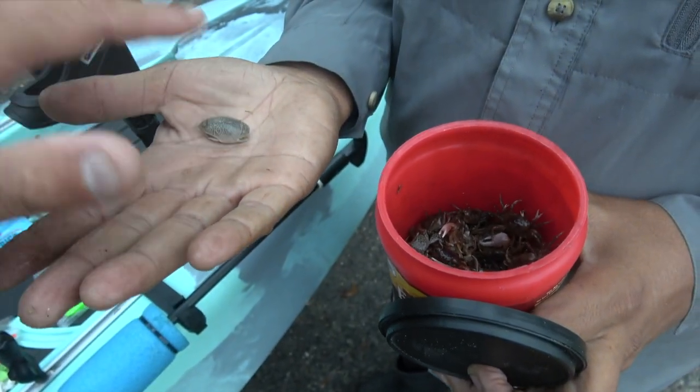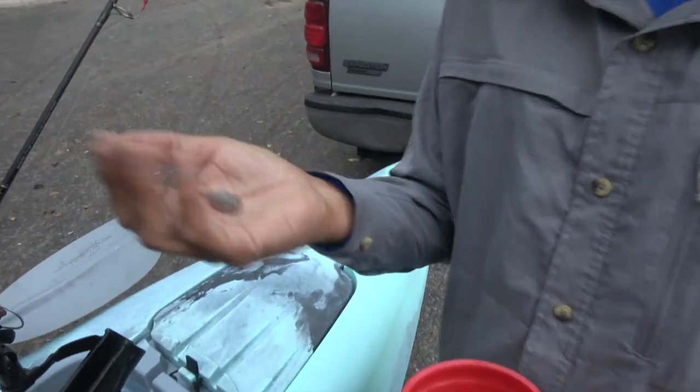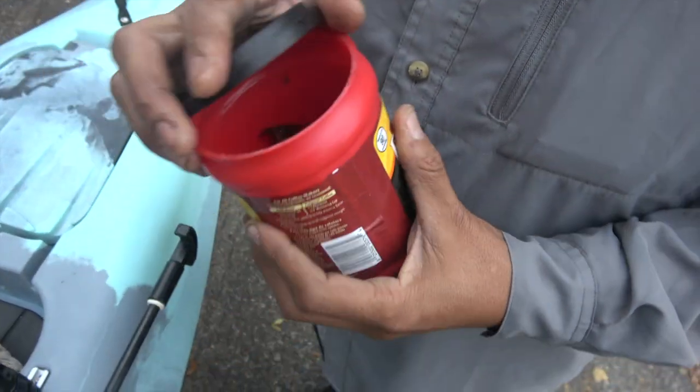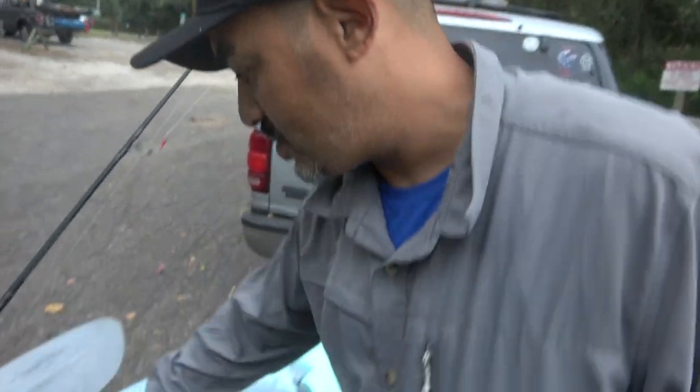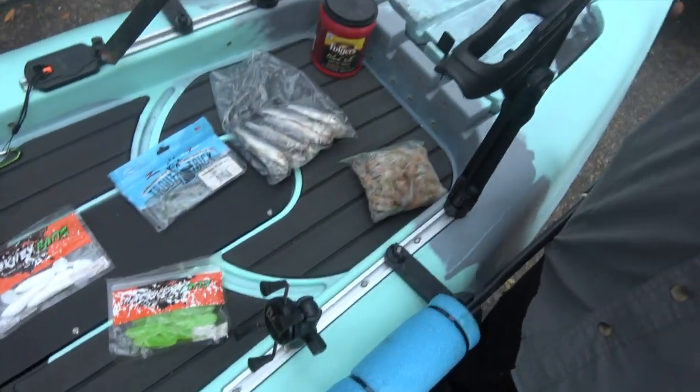We have mole crabs up my way in the mid-Atlantic — Delaware, Virginia, Maryland beaches — just right in the surf. They're awesome to catch. Live is the best way to use them, but we sell them frozen in our shop too. We catch tautog on them up north — they call them blackfish in New York. Sheep's head is the same way as fishing for tautog. Sea trout are here all year long, but the bite picks up in cold weather.